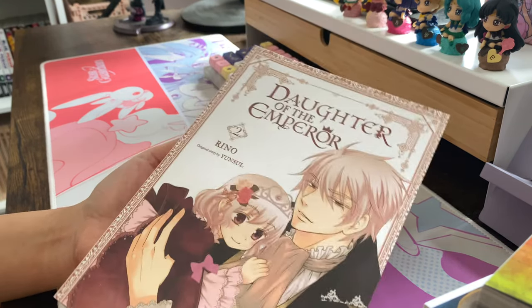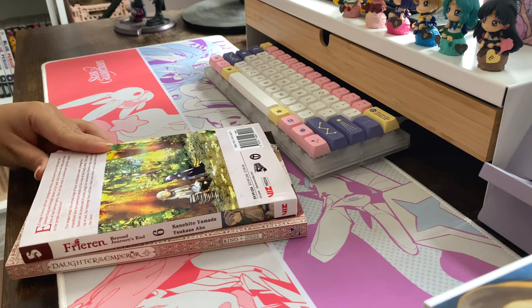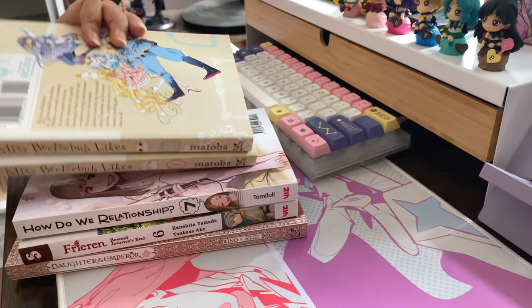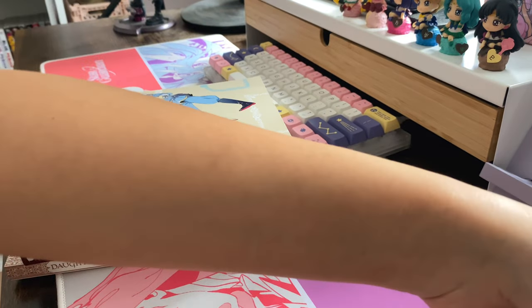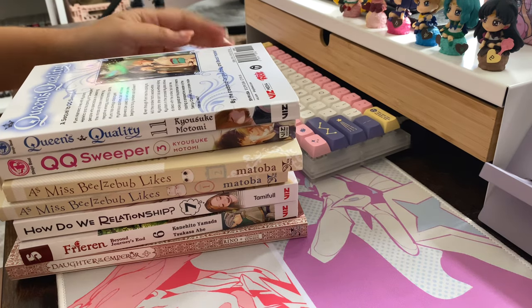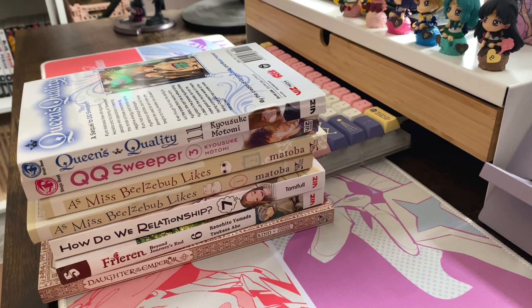Here's my little haul for the end of the month — I think this was the last haul I got for October. I purchased quite a lot in October, honestly. Alright, we'll see you in the next video!